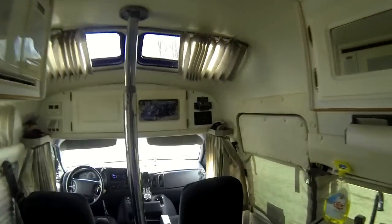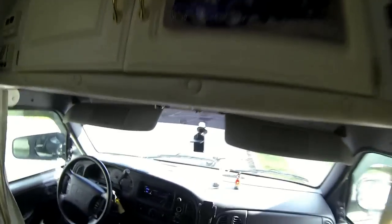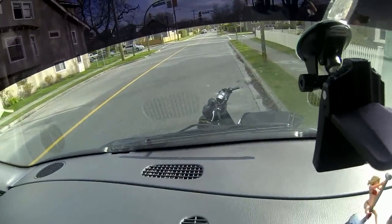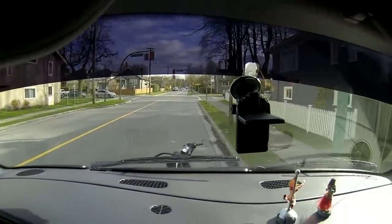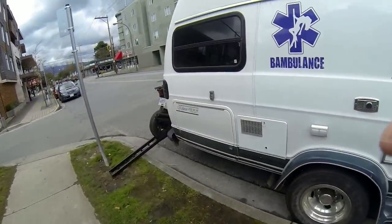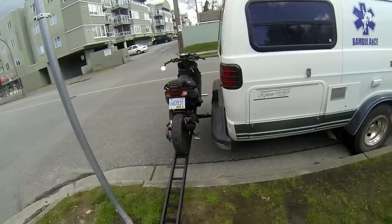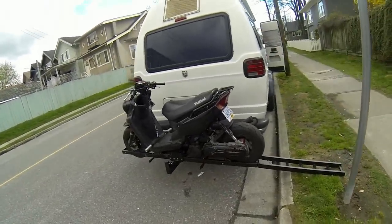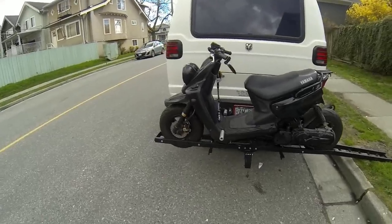A little project today. See right there? There's my two wheels parked out front and we're gonna install it on a rack out back. Check out the rack I picked up at Princess Auto — just under a hundred bucks. Thing was on sale and it looks like it's gonna work.